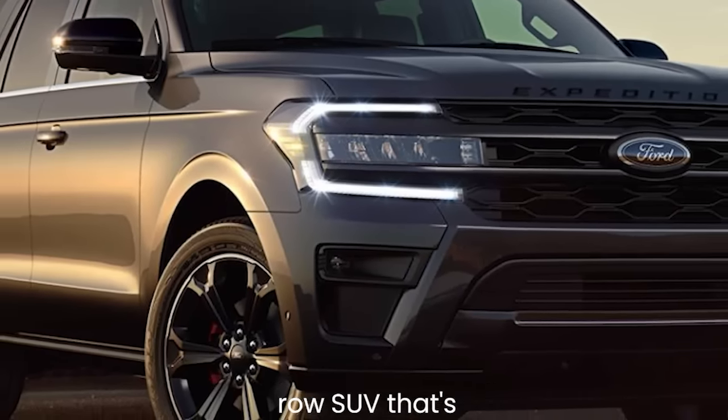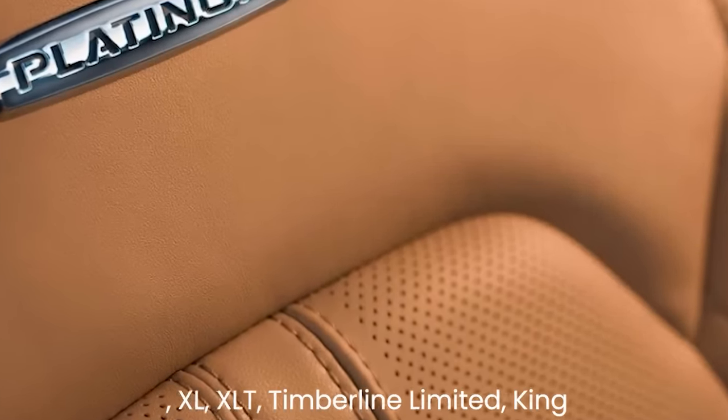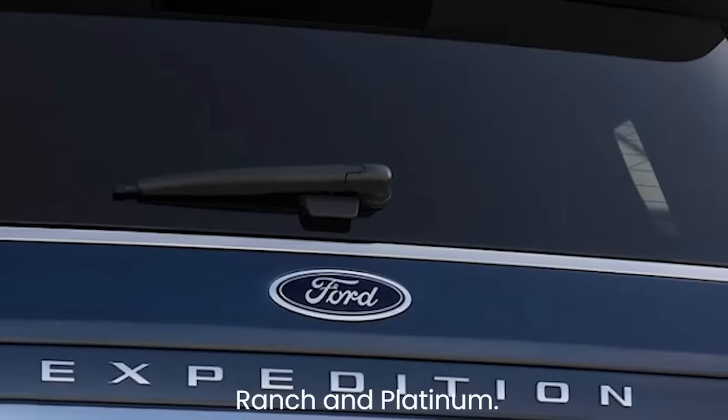The 2023 Ford Expedition is available in six trim levels: XL, XLT, Timberline, Limited, King Ranch, and Platinum.